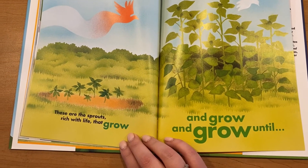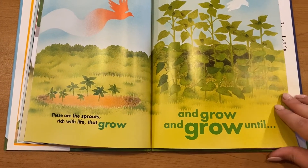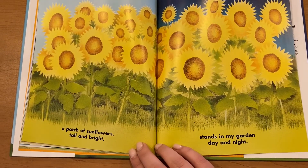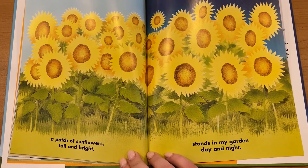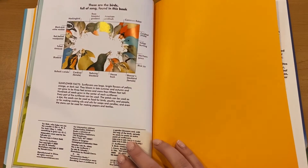These are the sprouts, rich with light, that grow and grow and grow, until a patch of sunflowers tall and bright stands in my garden day and night. The end.